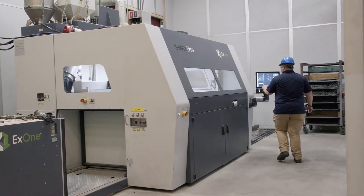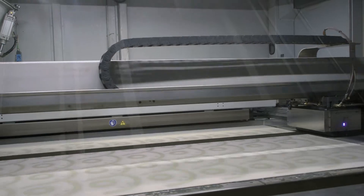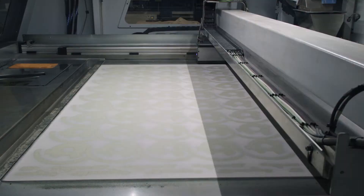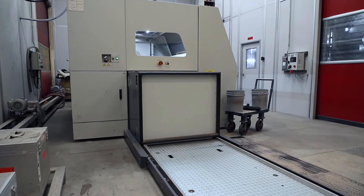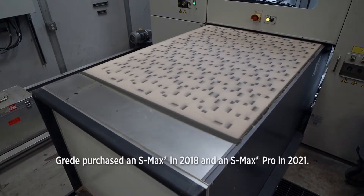We proposed bringing in an X1 S-Max and the dollars and cents made a lot of sense, and it took off from there. The first machine was installed in January of 2018 and it filled up right away.